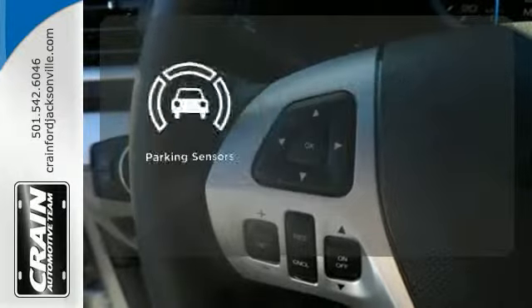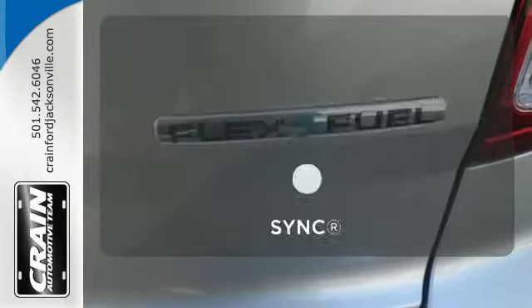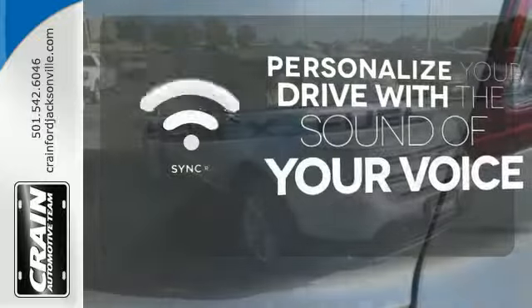The parking sensor lets you squeeze into those tight spots with ease. Personalize your drive with voice-activated sync technology.